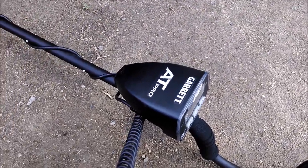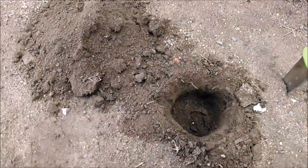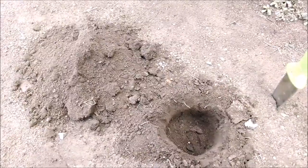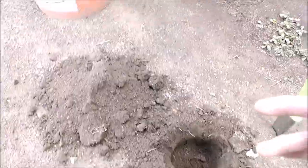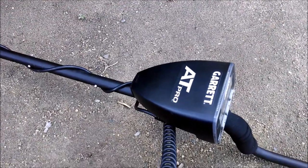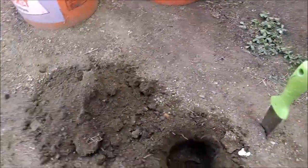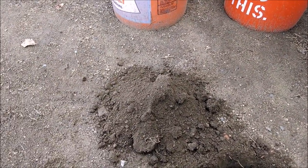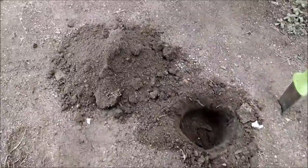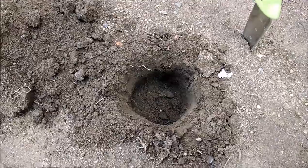Hey guys, Duster Dan here. Just picked up my new Garrett AT Pro and I'm hunting my own backyard with it, gonna transition from my Technetics Delta 4000 to the AT Pro for all my future hunts. I'm scanning my own backyard where I've scanned several times with the Technetics, and I gotta say this Garrett has got some depth and power beyond what I expected. I've been over these areas several times with a 10 by 11 double-D Nell coil on my Technetics, and I'm finding new good signals. I just found one here down about six inches.